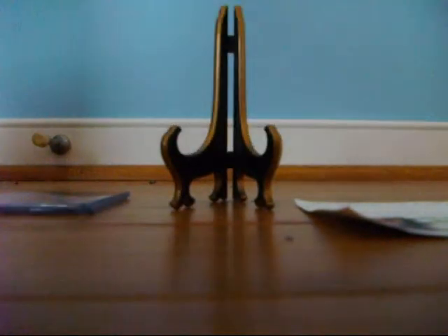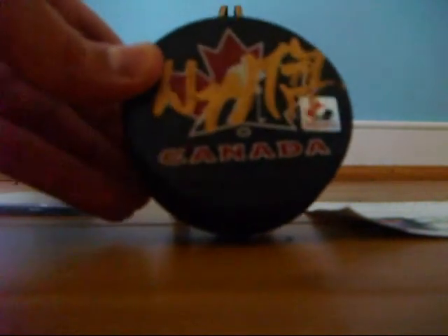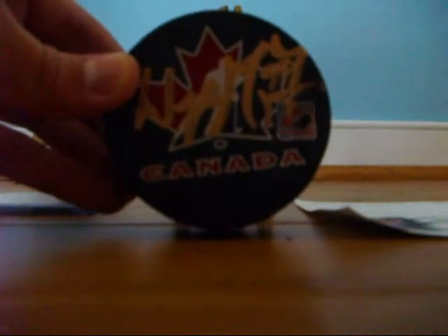Here's the intro puck. It's a Team Canada puck. Really nice sign — it's signed in gold letters. Real puck.